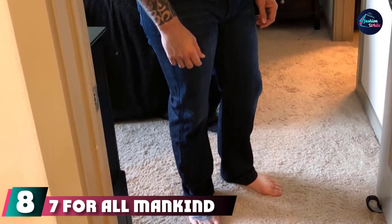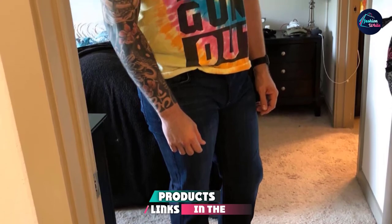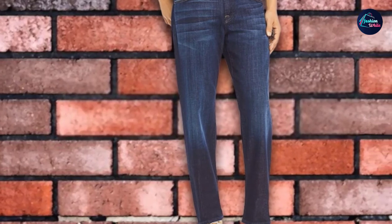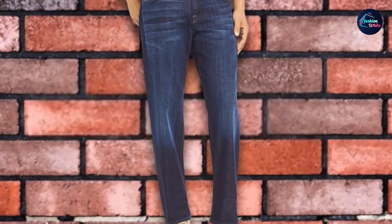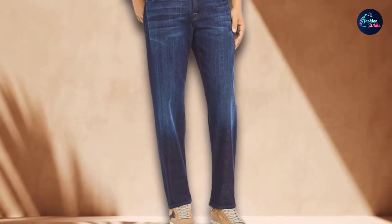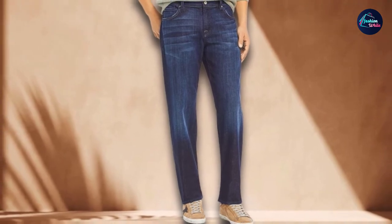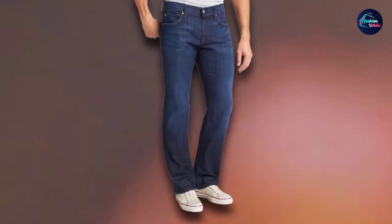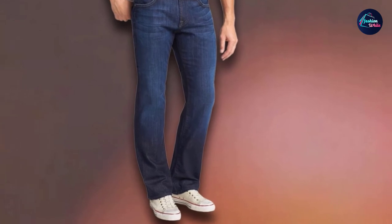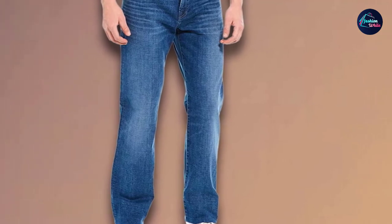At number 8 we have 7 For All Mankind Men's Austin Relaxed Fit Straight Leg Jeans. This is one of the best jeans we have ever recommended. It is made up of cotton — a very soft and fluffy fiber. This classic straight fit jeans gives you comfort from waist to hip, with a straight leg opening. It is roomy all around, giving a relaxed leg opening for a dashing look. It has classic 5-pocket styling, zipper closure, and a zip fly with button closure. User reviews say the stitching is perfect and the softness is like butter.